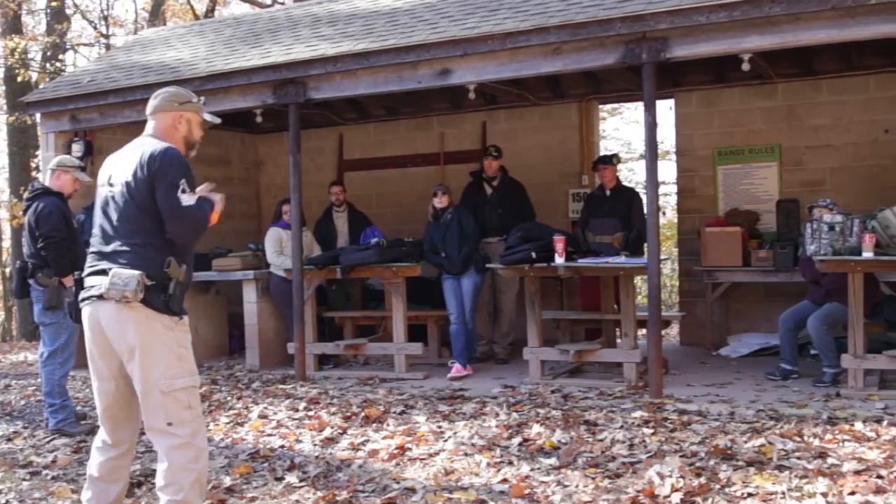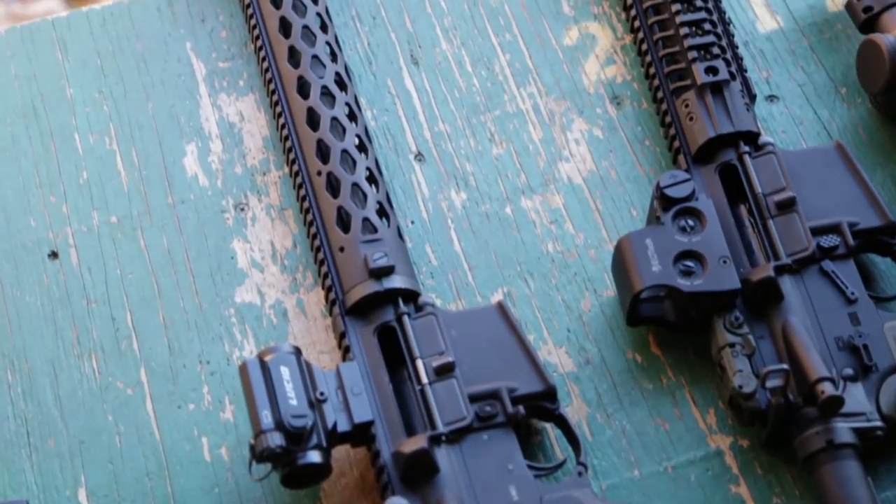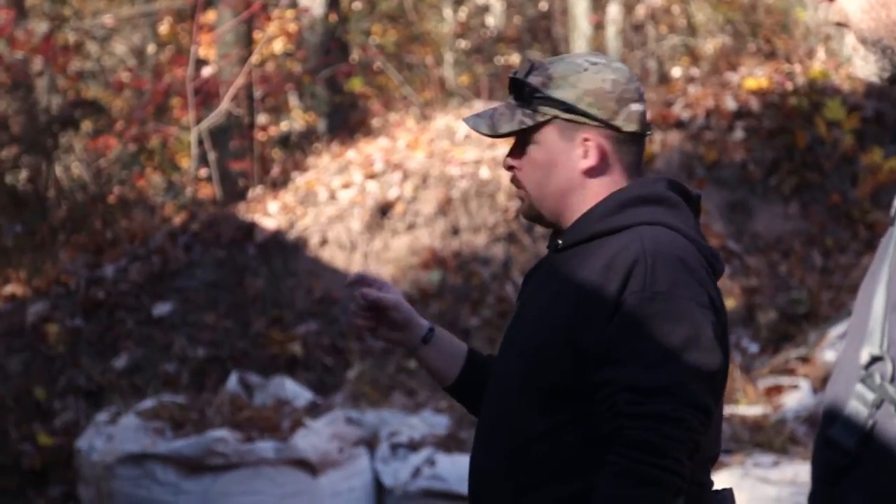This is Jim Benoit with Cajun Arms. We just wrapped up a terrific introduction to defensive carbine today. We had a wide, diverse group of folks come out. Some had experience, others didn't, which makes it a little bit challenging, but we like to take the folks that have some experience and push them a little bit harder — this way everybody gets something out of the class.